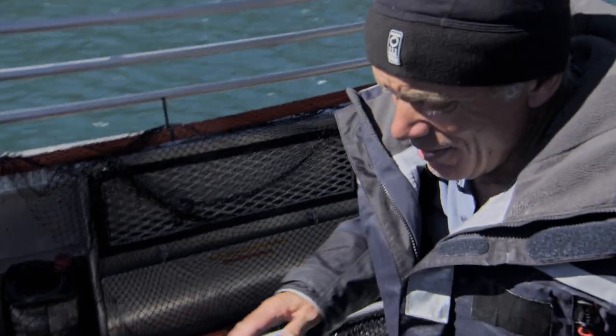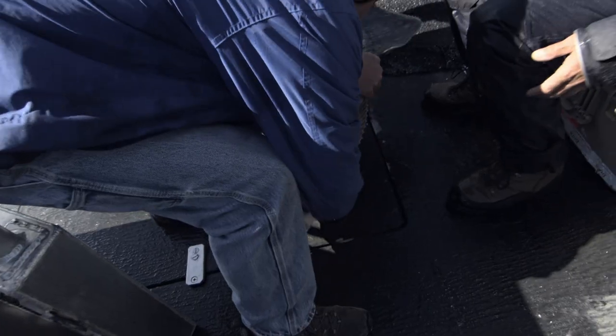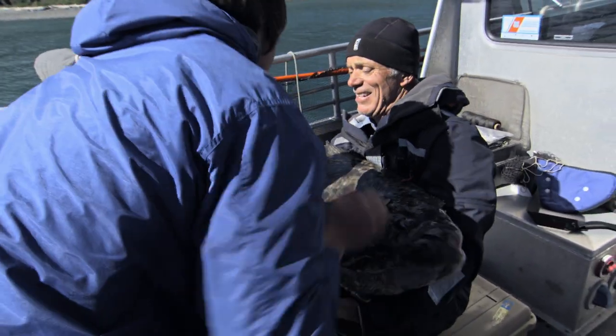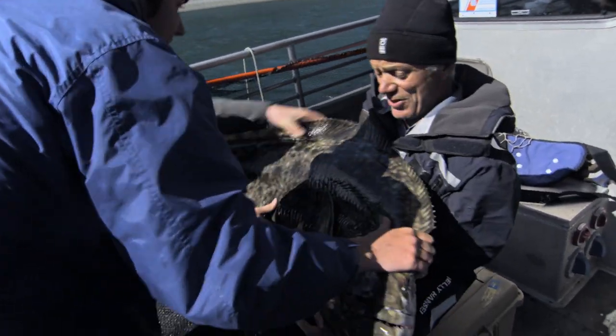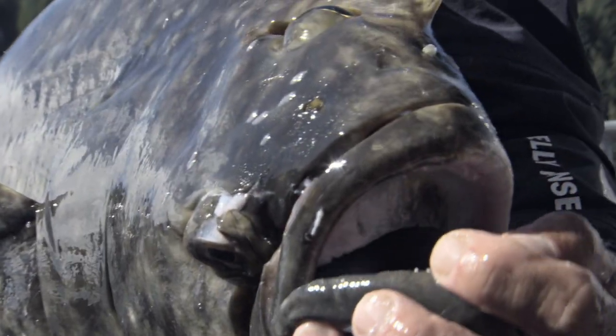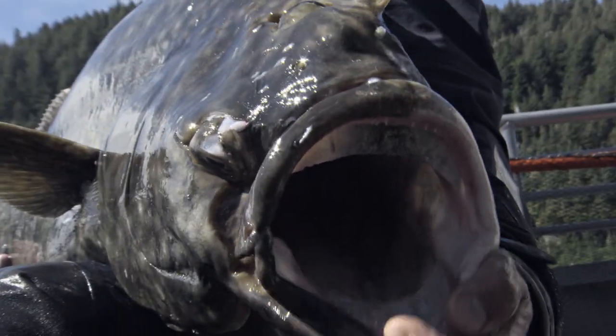It seems calm now. So having rubbed the lateral line, I got the skipper and the mate to lift it onto my knees. This is a big halibut — 120-odd pounds. Heavy to lift, heavy to bring in.